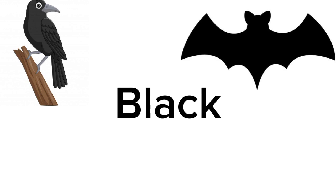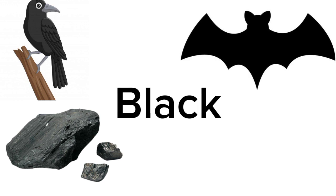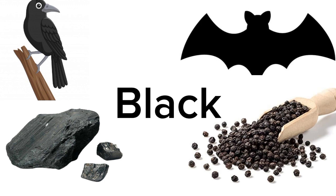Do you know any other thing that is black? Coals are black in color. Any other thing? Black paper. Black papers are obviously black in color.